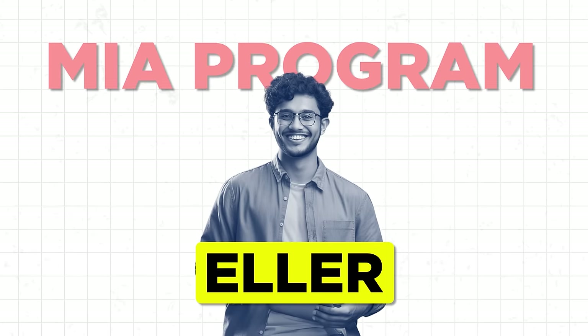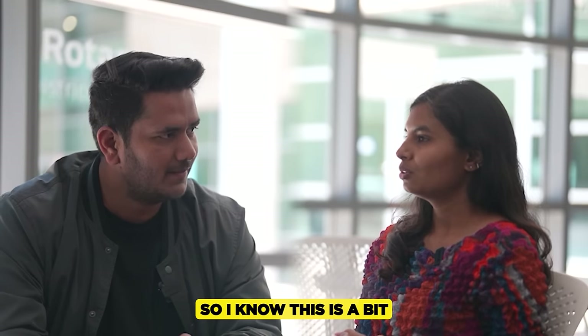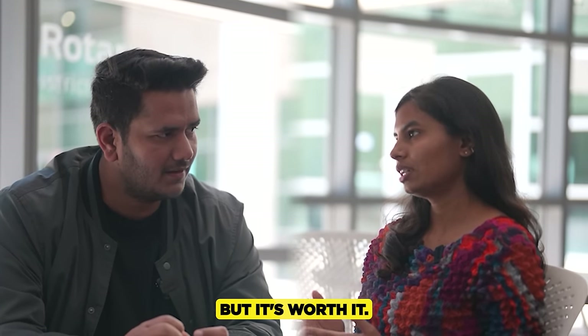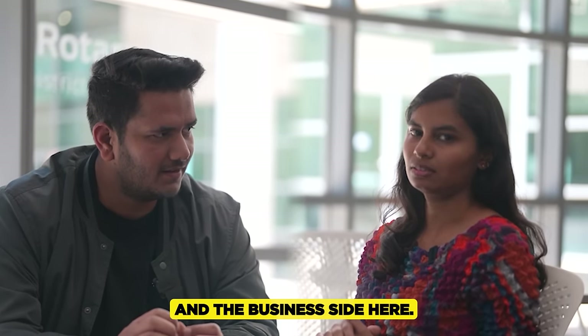If you do end up choosing the MIS program at Eller, and since it would cost around $70,000, will it be worth it? It is a bit costlier than other universities, but it's worth it — it's a business school degree where you get to learn both tech and the business side. And what about faculty — are they supportive enough? Let's ask Harini's roommate, who is doing a master's in data science.